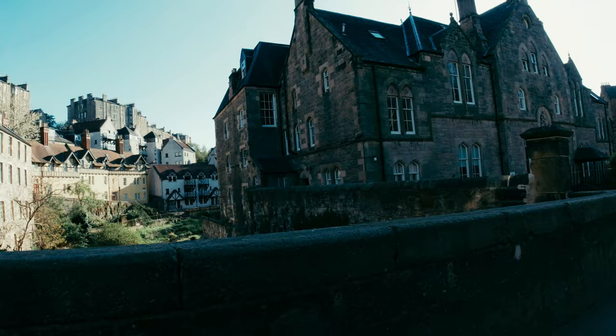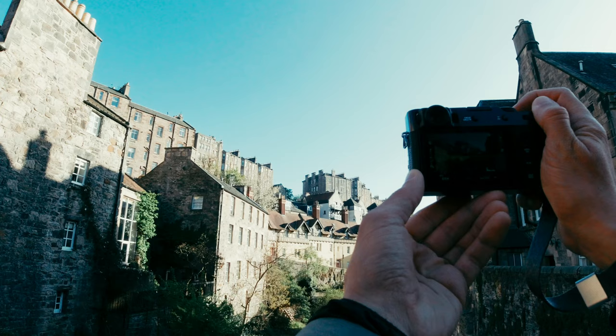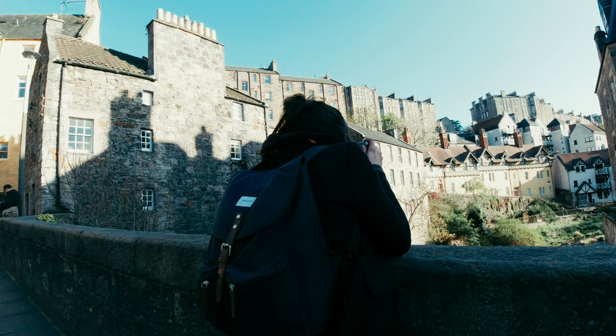The X100V also shines as a simple everyday travel camera where you just take pictures of the places you see, the different scenes you encounter, and the people you meet. However, there were also times, because of the 35mm equivalent focal length, that I had to take panoramas and stitch them up later in post.